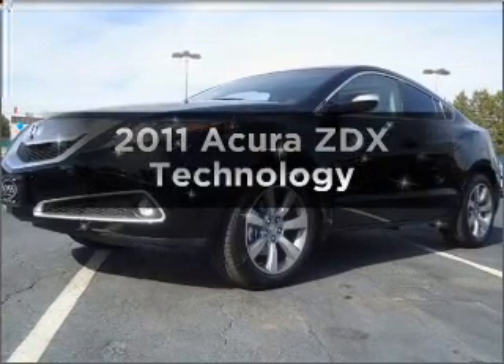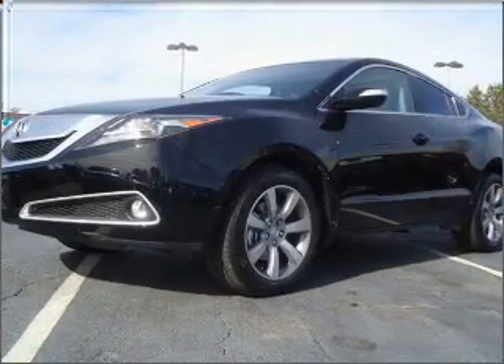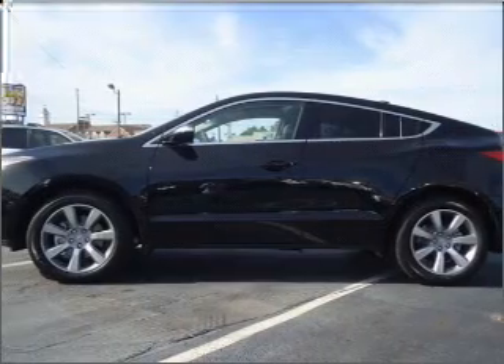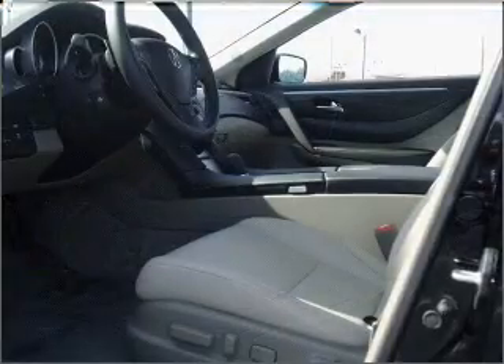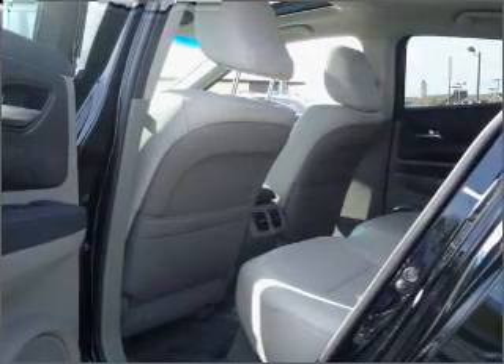Everything you need under one roof with this great vehicle. With a solid 6-cylinder engine that responds smoothly to its 6-speed automatic transmission. Reach your destination effortlessly with GPS navigation. Stand out from the crowd with premium wheels.